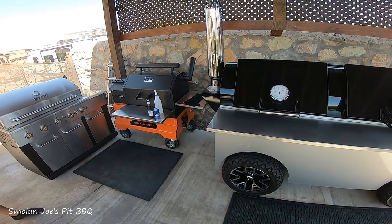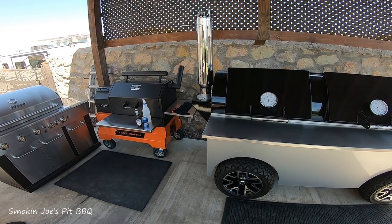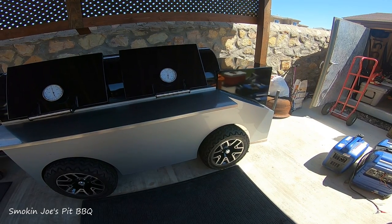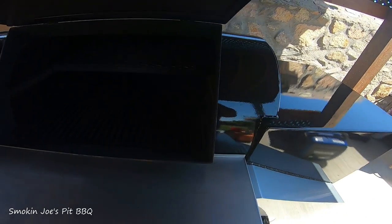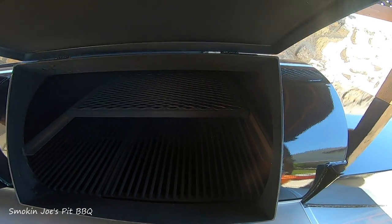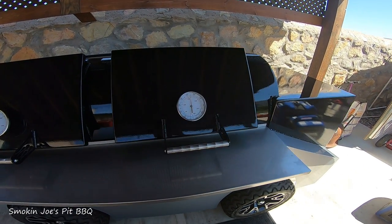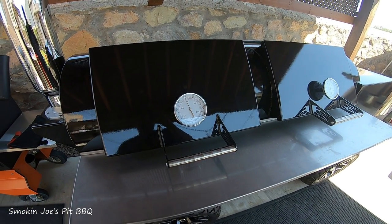This thing is massive guys. That's a Yoder YS640 over there, and it's a baby compared to this L-Ray Smoker. You could probably fit 8 to 10 briskets in there, probably 5 or 6 racks on the top rack. The ribs I'm going to cook here in a little bit, I'm going to do hot and fast at 300 degrees. Right now I'm just trying to figure the temperature out and get it dialed in.